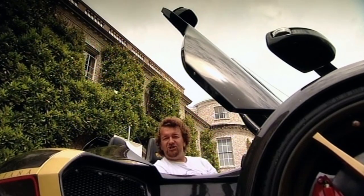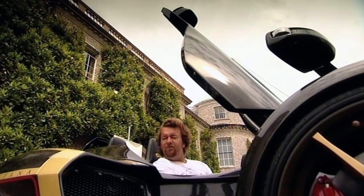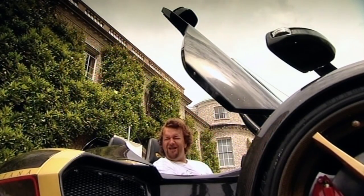It's got 720 brake horsepower, 811 pounds-feet of torque. It weighs just over 1,200 kilos, and I'm thinking this could do some serious damage.